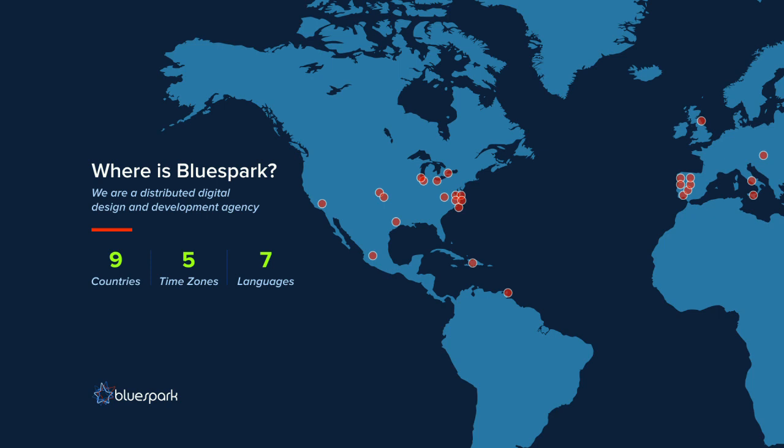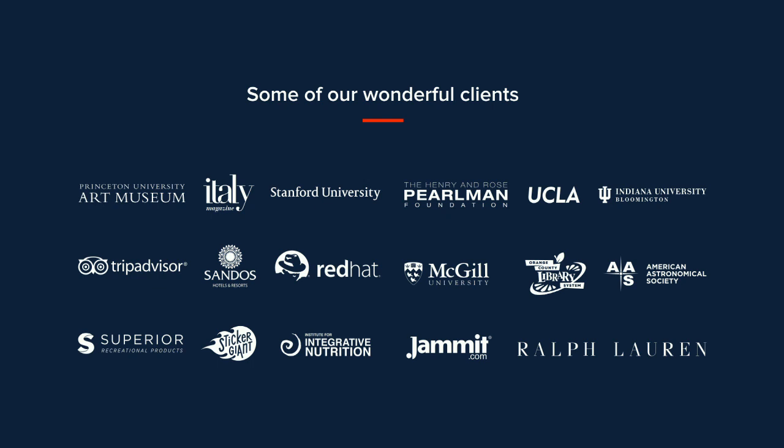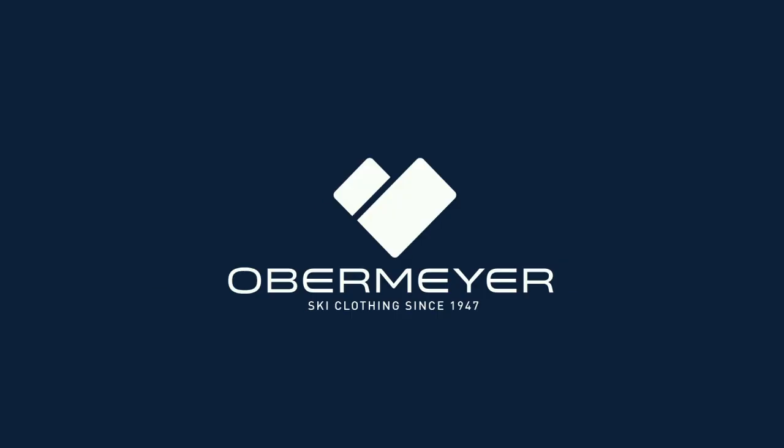As you can see by our map, we have employees in nine countries in five different time zones. We've also been really fortunate to work with a number of great organizations like Red Hat, TripAdvisor, Stanford University, and UCLA — to name a few. And of course we're working with Obermeyer, who I'm going to talk to you about today.